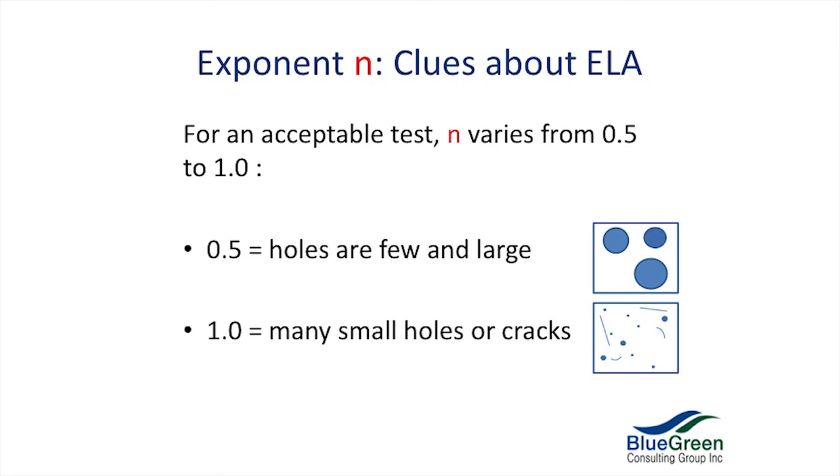For an acceptable test, n will vary from 0.5 to 1.0. If it's out of those bounds it's not a good test — maybe it was too windy and it skewed your test too much. At 0.5, the lower end of the scale, it indicates that the holes are few but they're large. One is the polar opposite — it means that you have many small holes or cracks.